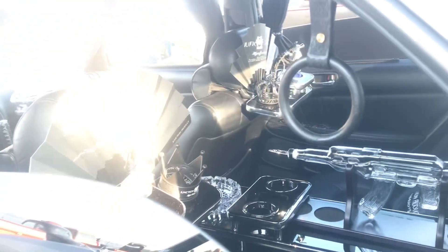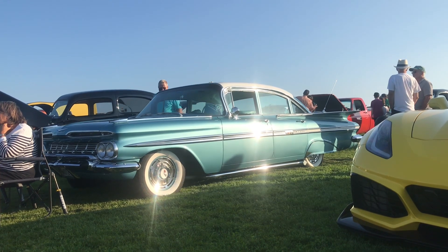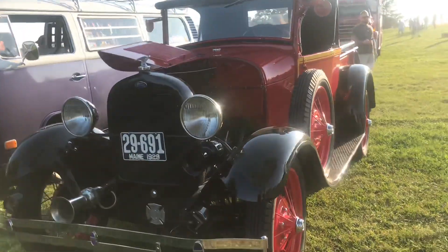I've showed this one in one of my videos before but this car is just amazing - all the small details that went into it. Nice little four-door 59 Impala. 1929 Ford Fire Truck - absolutely incredible.